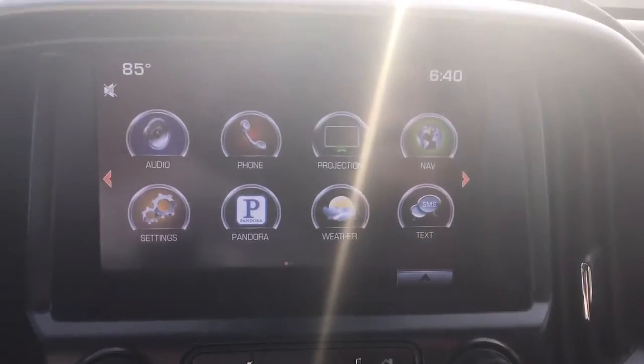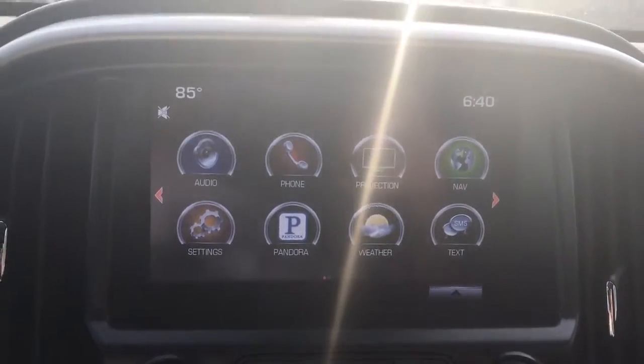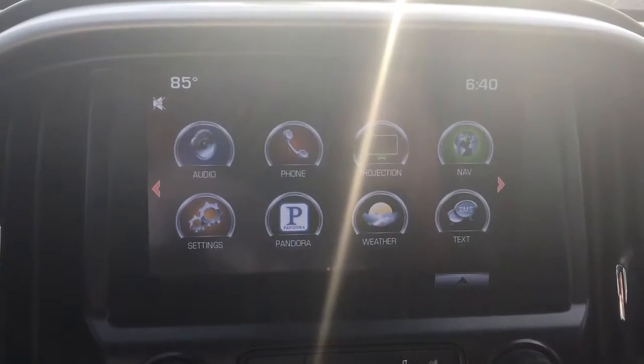This vehicle is connected by OnStar's high-speed 4G connection. Press the blue OnStar button to learn more. This vehicle also has Wi-Fi connected through OnStar — you can connect up to seven devices within 50 feet of your vehicle.